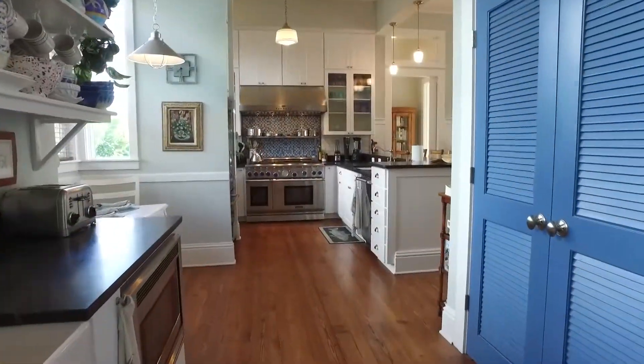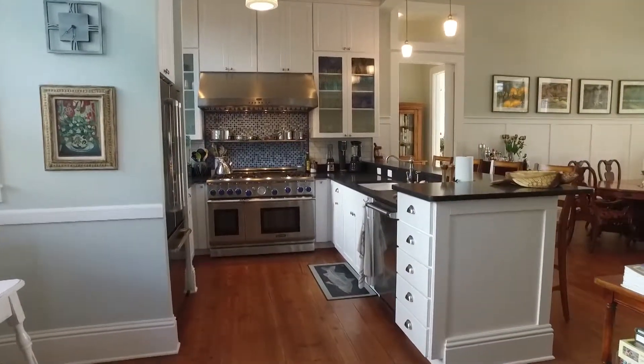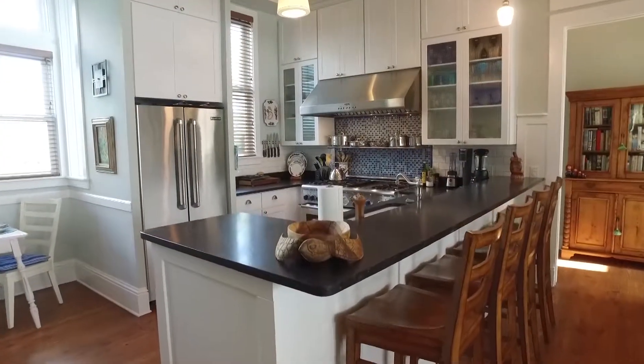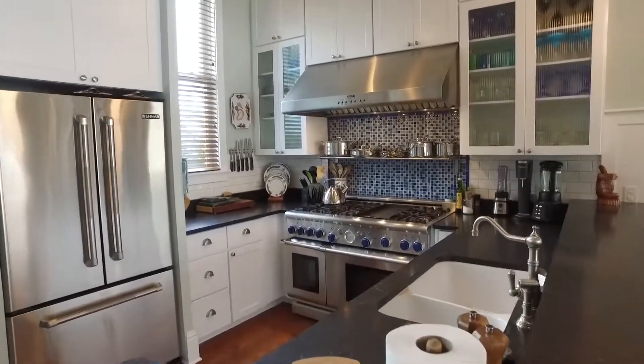The kitchen was inspired by Architectural Digest and showcases a professional Thermador six-burner gas stove. The kitchen opens up to the dining family room featuring detailed millwork, plenty of windows, and a beautiful coral facade fireplace.